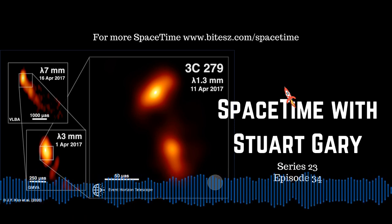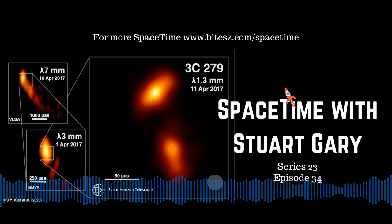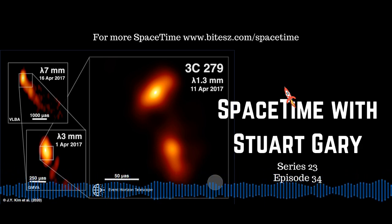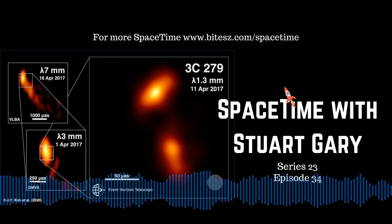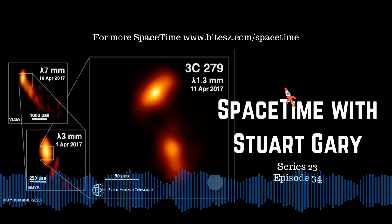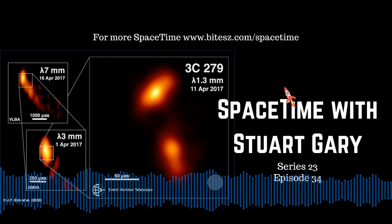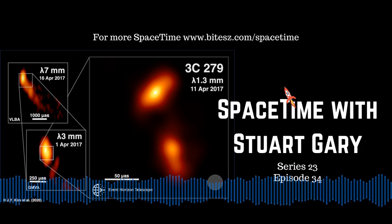30 seconds into launch. Thrusters are working nominally. The crew is feeling fine. The vehicle is nominal. Continuous calls from the crew and the ground — everything with the vehicle looking nominal. The first stage, powering the Soyuz upward, delivering 930,000 pounds of thrust from the four strap-on boosters and that single core engine.